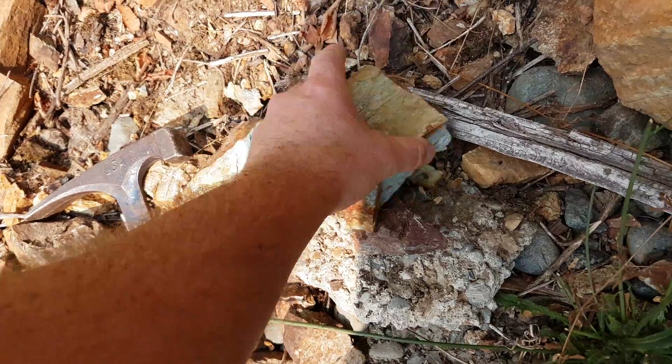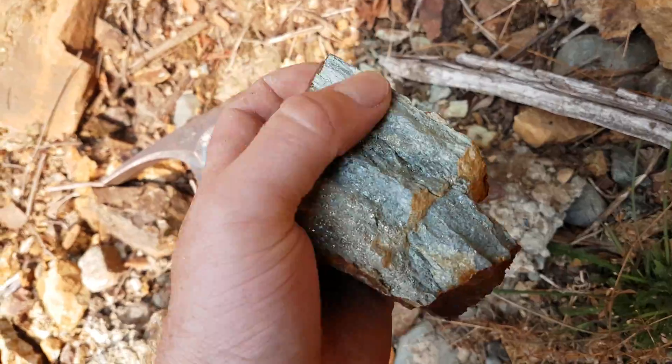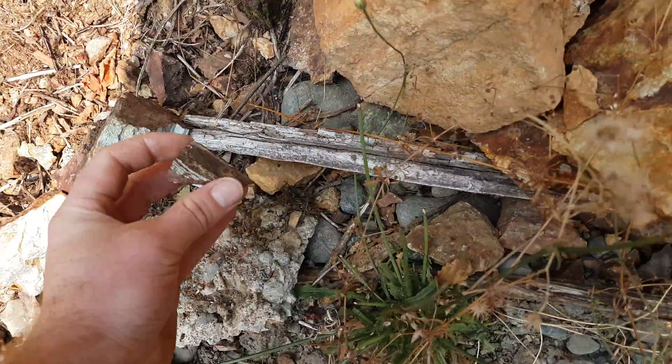So that's pretty decent looking. We'll probably send this in and do an ICP analysis on it. Maybe take a couple more and send that in as well.